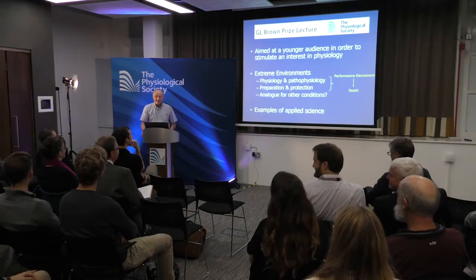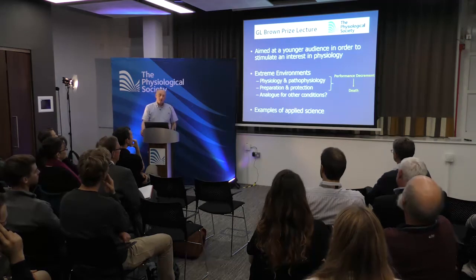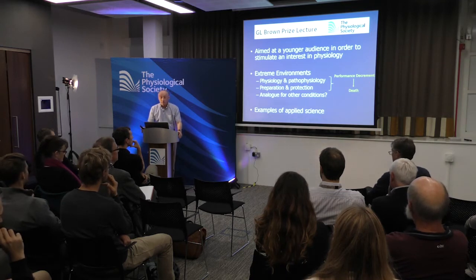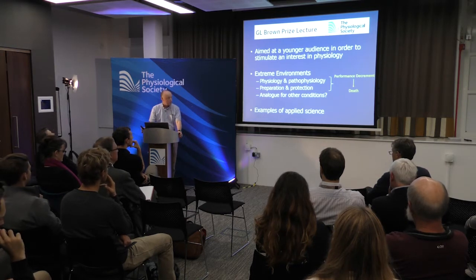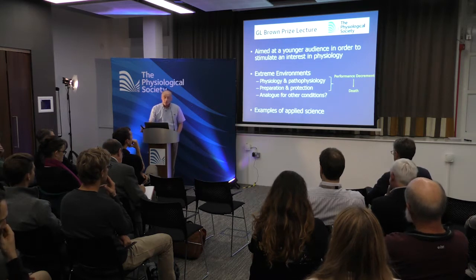This lecture is aimed at younger people, and it's going to be an overview of extreme environmental physiology, dipping into different areas. We're going to cover physiology and pathophysiology, preparation and protection for going into extreme environments, and the extent to which work in extreme environmental physiology is an analogue for other conditions — ranging from maintaining performance in elite athletes through to protecting occupational groups such as the Fire and Rescue Service. I hope when you leave you'll feel that human physiology and applied science is doing very well.